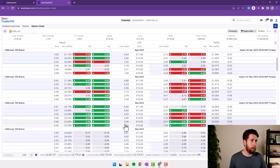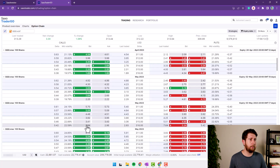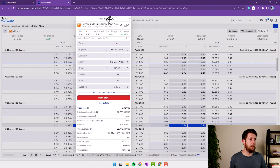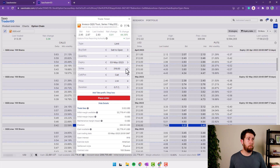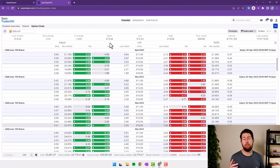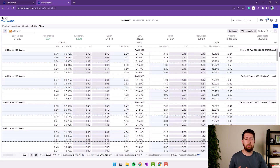Opening the trading ticket shows much more information compared to the web portal. Selling one covered call at a 316 strike on QQQ, the price is $2.94, the premium we will receive is $194, and the trade fee is $3.00. The option chain works very well. I prefer Interactive Brokers personally — I don't like seeing all expiration dates in the same window — but that's just my preference.